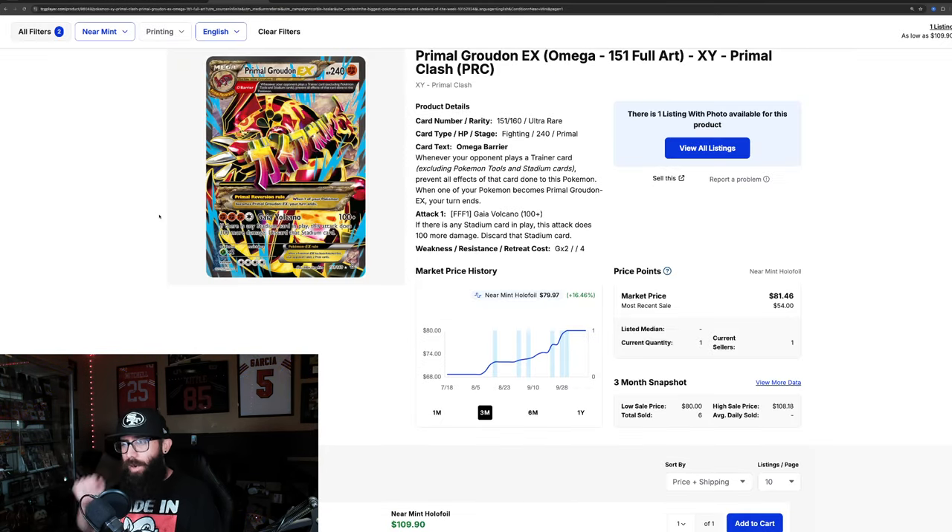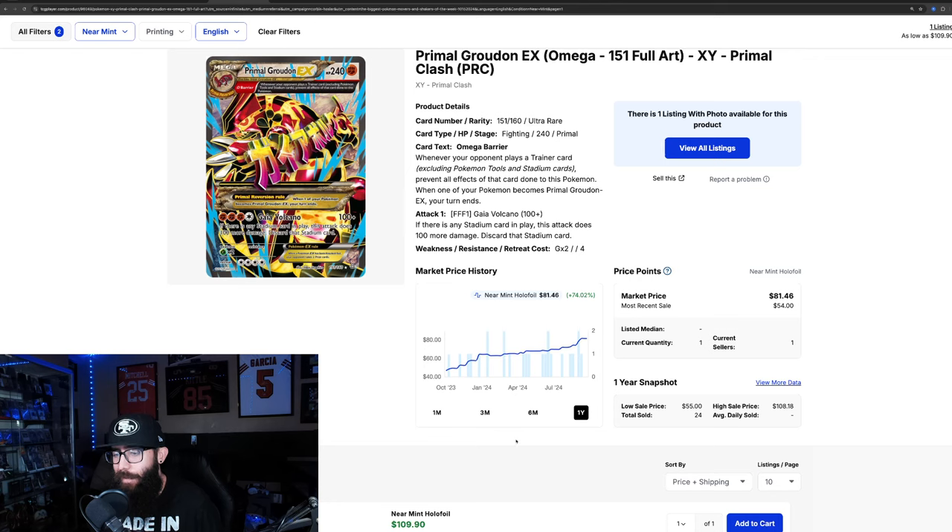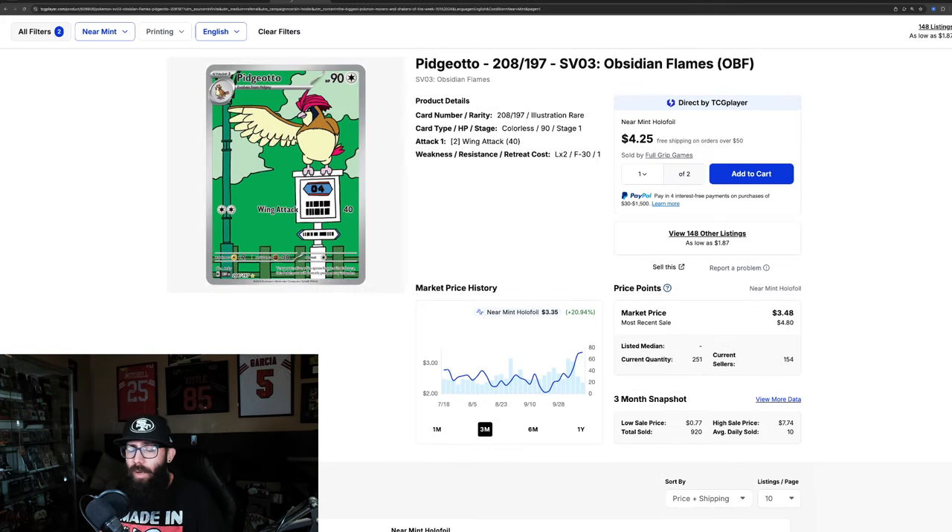Next we have the Primal Groudon from Primal Clash, seeing some good growth — not a lot of sales, but 16% growth in the past three months and almost 10% in the past month alone. Super cool card. Zooming out to the one year, it's very steady growth — 74% just chugging along. Some of these XY cards might be making moves depending on what happens with Mega Evolution, which is supposedly coming in the new Pokemon game. We'll see if that drives price up.